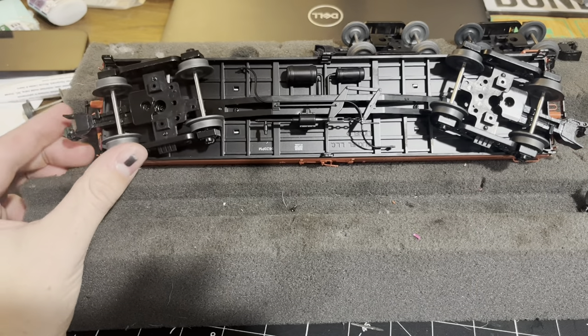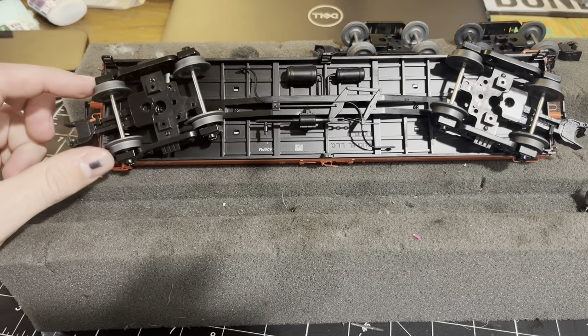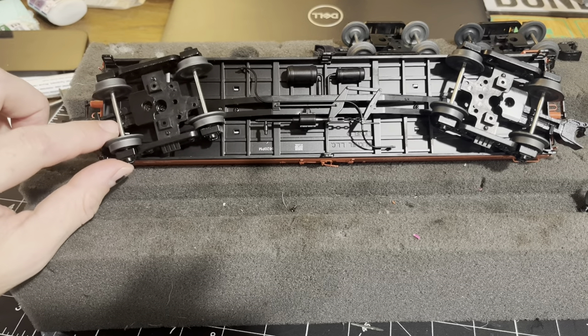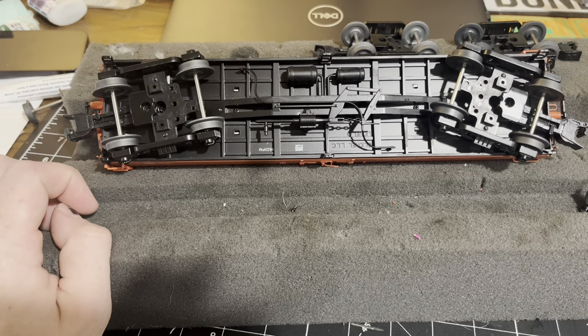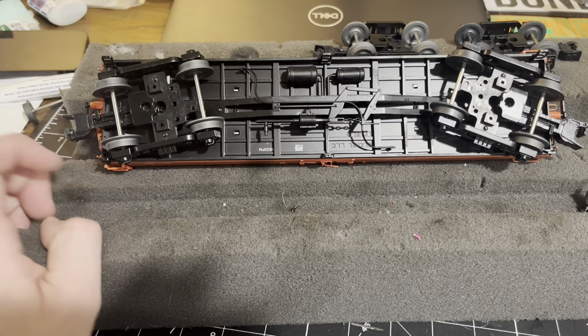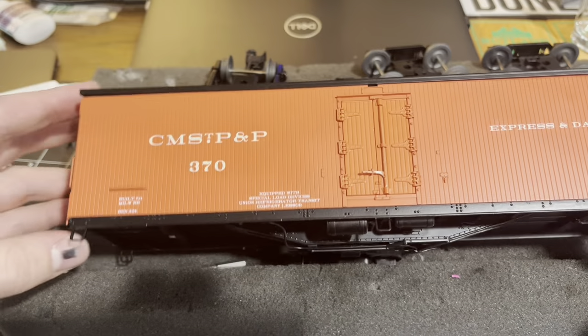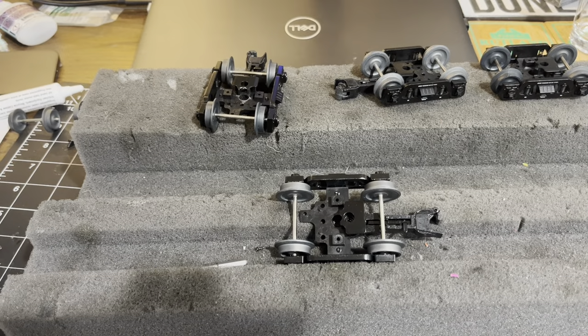I'm going to show you how to replace these, in the event you want to buy these cars or already have some and aren't aware of the solution. To replace these couplers, you actually have to take the whole truck off and take the wheel out to get to the screws to remove the coupler. It's been a little bit of a project working through this 40 times. This is the last one, but I'll show you what you have to do. Trucks are off — put that out of the way for now.